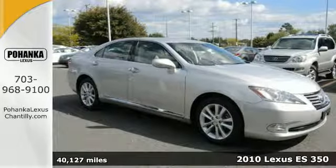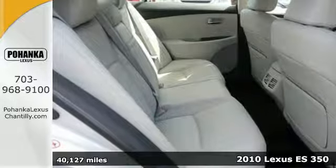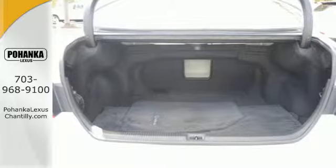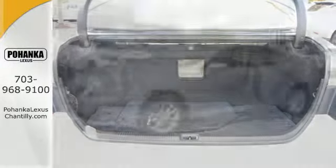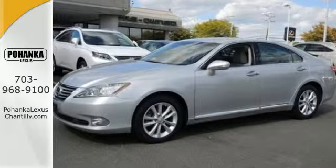Here's a 2010 Lexus ES350. Roomy and refined, the sensational ES350 has standard power-heated mirrors, dual-zone climate control, dusk-sensing headlamps, turn-signal mirrors, four-wheel anti-lock brakes, one-touch power windows, and a tire pressure monitor.